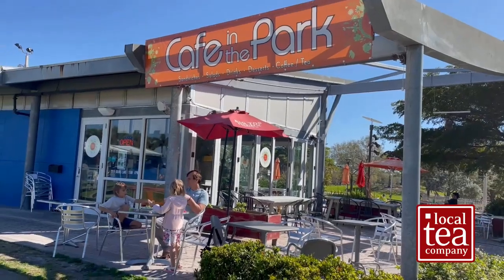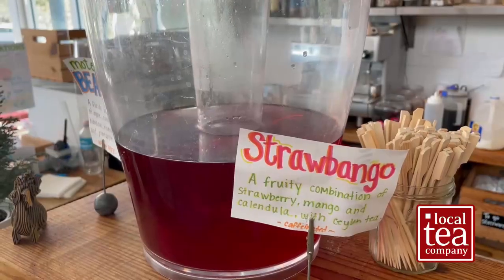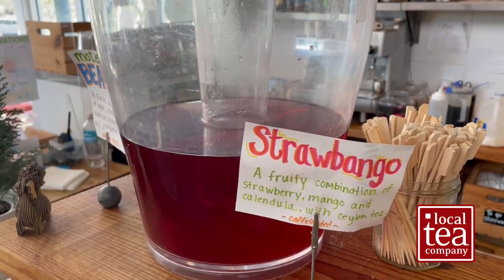Our organic Strawbango is a versatile and spectacular tea. It's great for a brisk morning cup as well as an exquisite iced tea. One of our serving partners, Cafe in the Park, near Payne Park here in Sarasota, serves this as an iced tea every day. I did a video about them a couple of years ago and I'll put a link to it here.